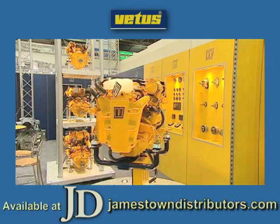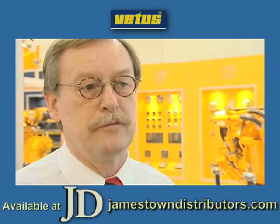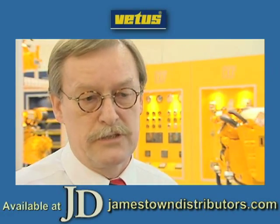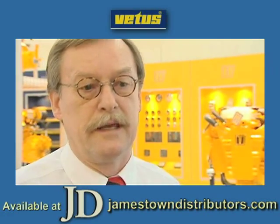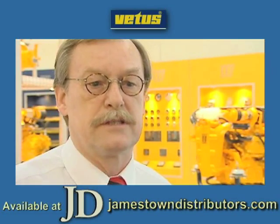There is a big market for it, but we have two main boat builders in Germany. We don't have too many small boat builders as you have in Holland or England or Scandinavia, but we can concentrate on the repowering market where we see a chance to sell the engine.